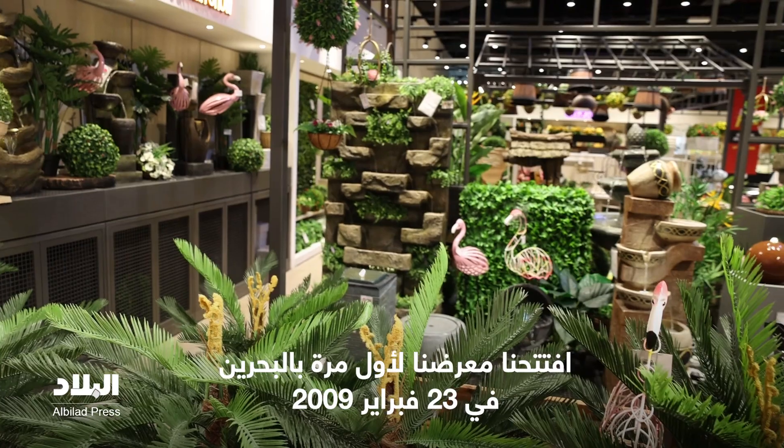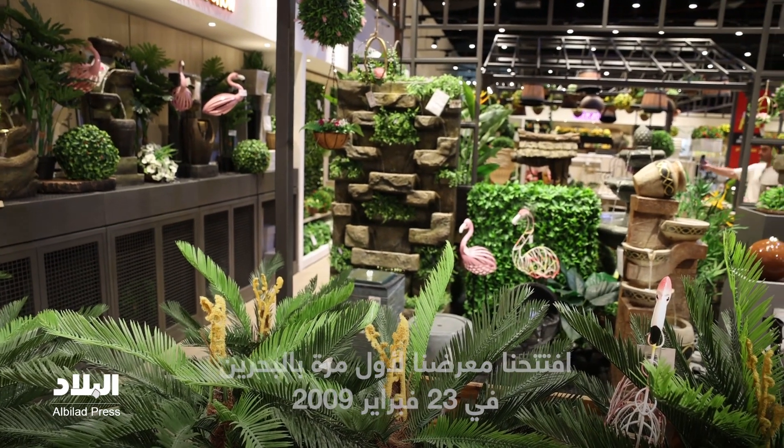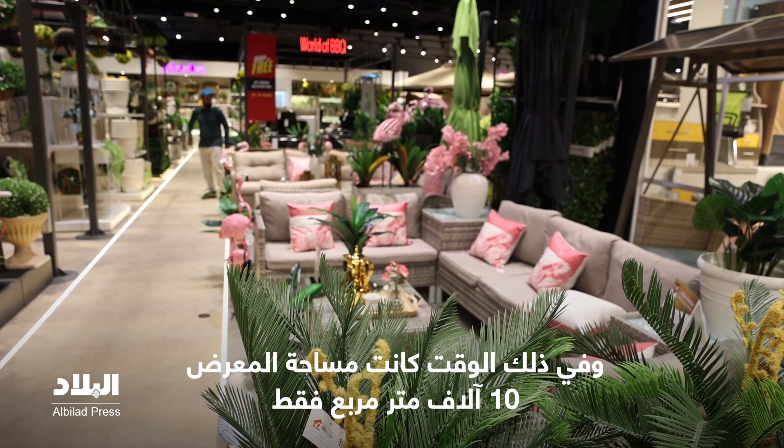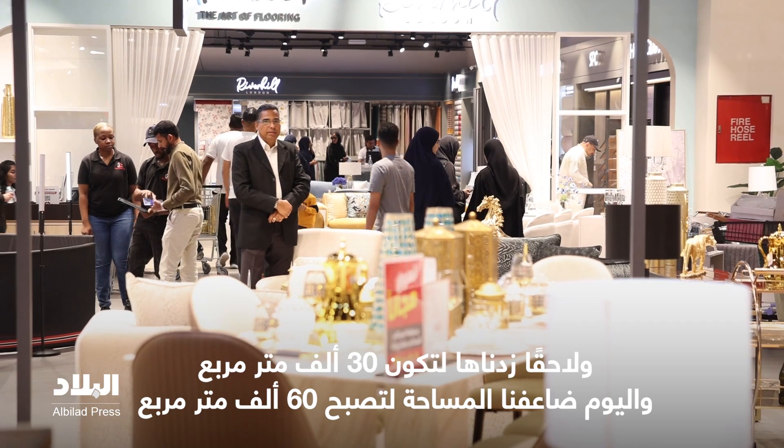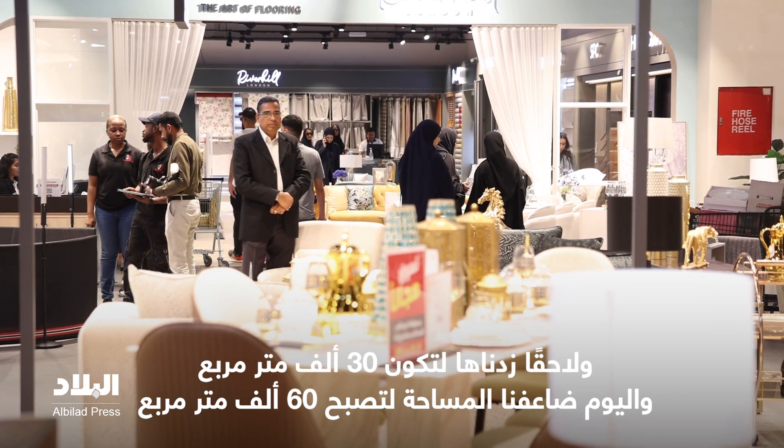You know Bahrain — this showroom was the second showroom of our retail business. We opened it on 23rd February 2009, and at that time the showroom was only 10,000 square feet. Then eventually we made it 30,000 square feet, and today we have doubled the size — now it is 60,000 square feet.